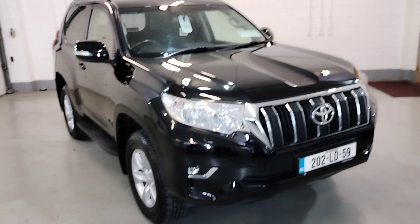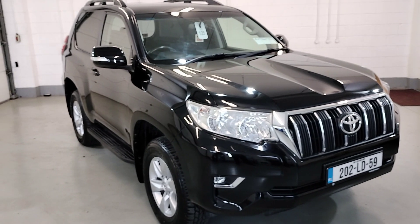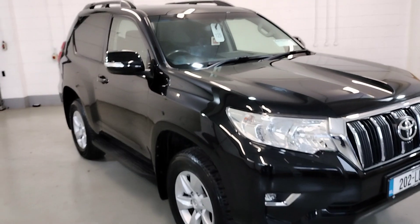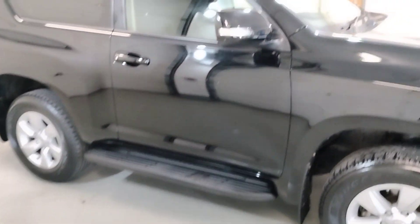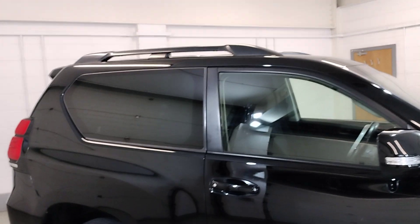Welcome to McNally Motors in Lanford. I'd just like to show you our 2022 short wheelbase Land Cruiser commercial. Finished in black with alloy wheels, side steps, electric windows, electric mirrors, and roof rails.